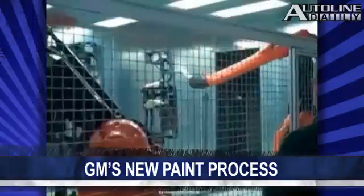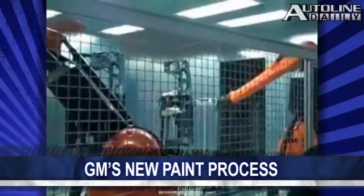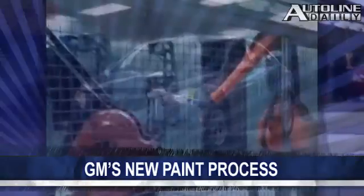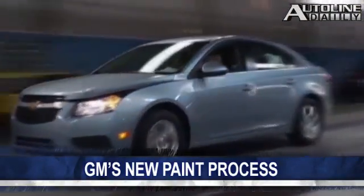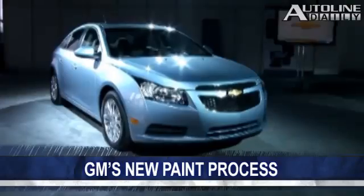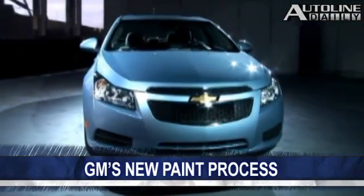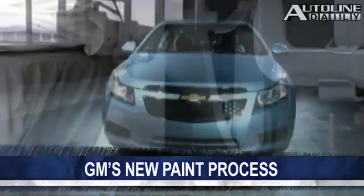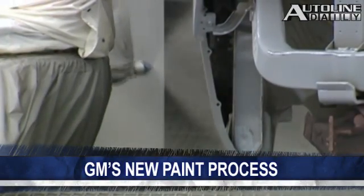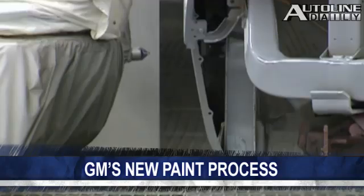This prepares the surface of the parts for painting without requiring primer. Right now, this technology is being used on the Chevy Cruze, the Sonic, and the Volt. GM estimates that using flame surfacing on the Cruze alone can reduce air pollutants from 810 tons a year to only 80. The company also estimates it can reduce paint-related waste from 25 tons annually to almost zero.